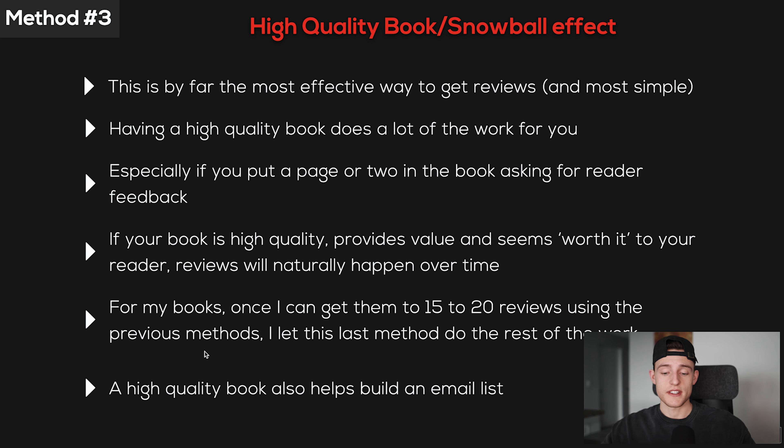Another thing worth mentioning is that a high quality book also helps build an email list. If you have a freebie or lead magnet in your book to generate emails, getting more reviews means more sales and more traffic, which means more people signing up for your email list over time. And when you promote a new book in the future, you can utilize that email list to get even more reviews.